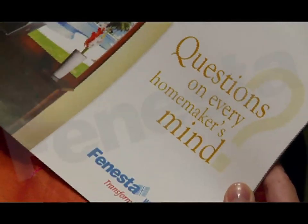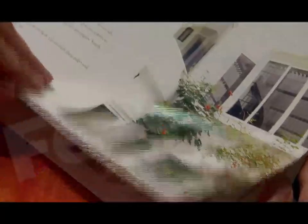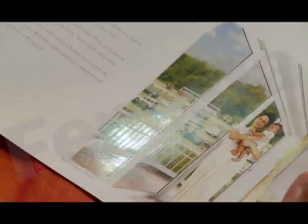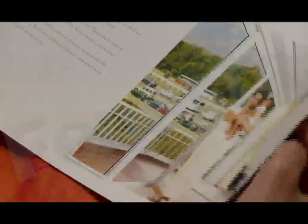Windows can do wonders. These unique Fenesta designs can alter the character of your rooms — bedrooms, living rooms, dining rooms, bathrooms, even your study and your kitchen.